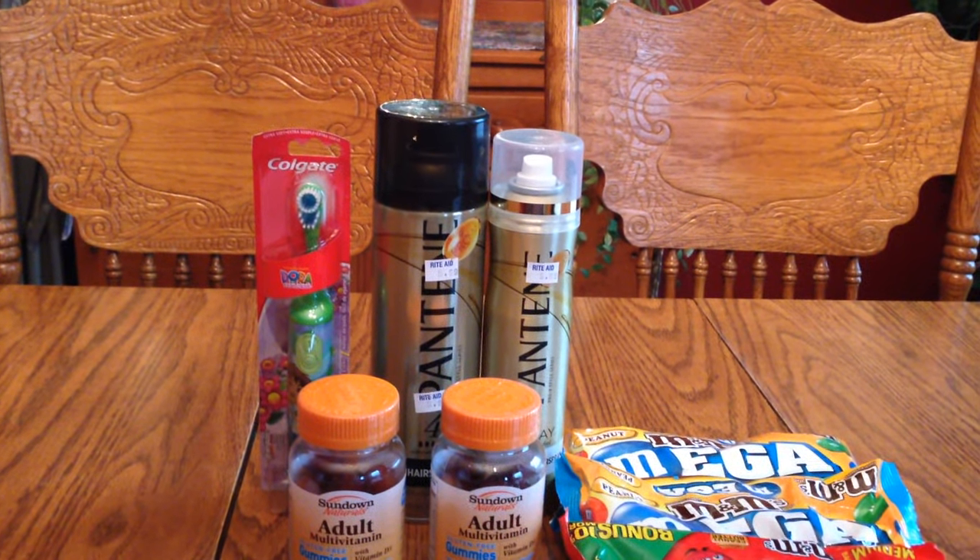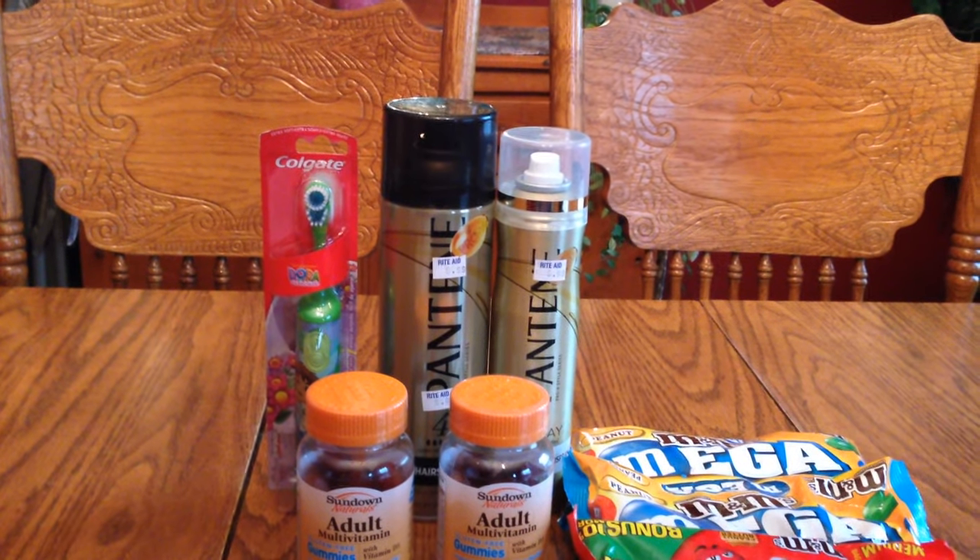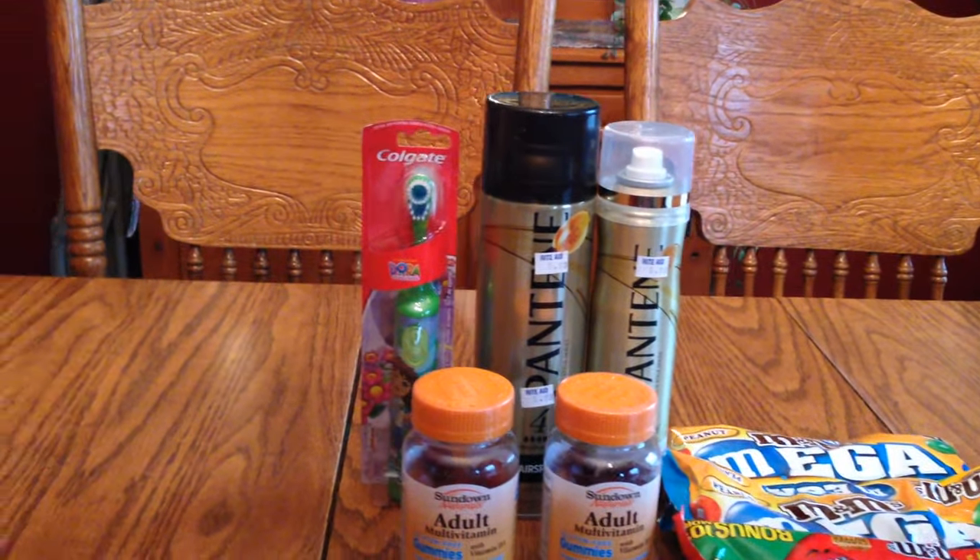I got two of them, so basically I paid nothing for them — a good deal. The Colgate Spin Brush, I think they're $6.99 this week.